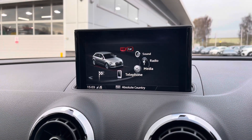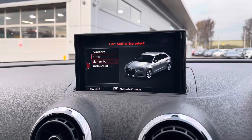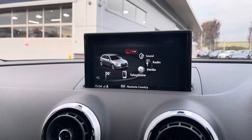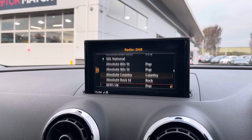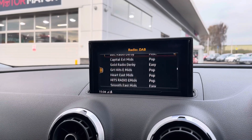On your infotainment system you have everything you need for any journey. Included with this is your Audi Drive Select, which has a variety of different driving modes so you can find one suited to you and your driving style. Along with this you also have your DAB radio, which has all sorts of genres of music suited to everyone, so you can always find something to listen to.